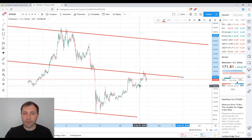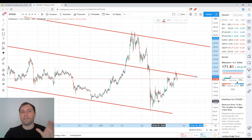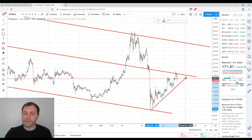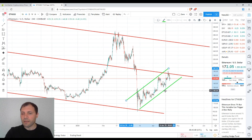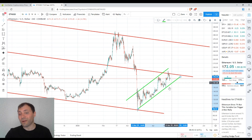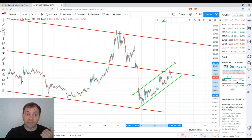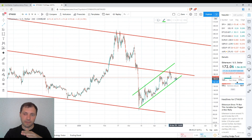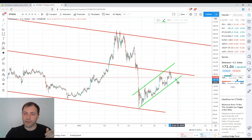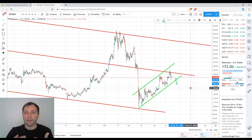The last time frame I will comment on is the four-hour time frame. The situation is almost the same as the four-hour price chart of Bitcoin — there is a correction in the form of an ascending channel. The price is now very close to the lower line of the ascending channel. We have to keep an eye on whether the price rebounds once it reaches that lower line, or if the price breaks through it — which would be the first signal indicating that the bear trend is about to resume.